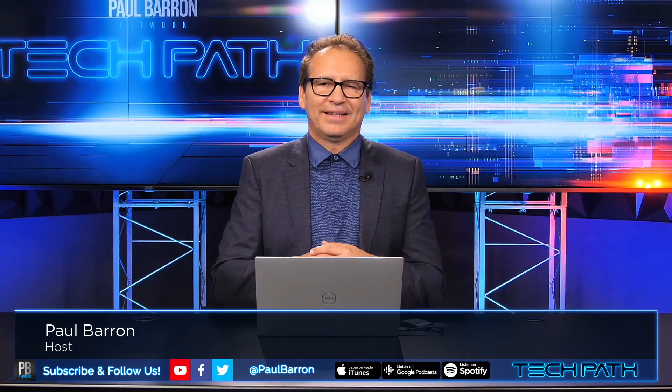Windows 11 is out for sure. My name is Paul Barron. Welcome back to Tech Path. Let's just jump into it.